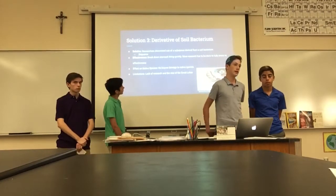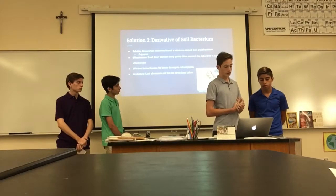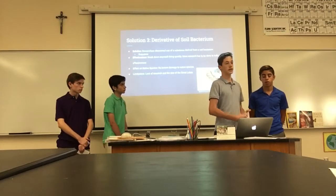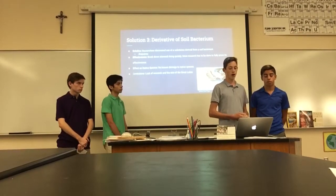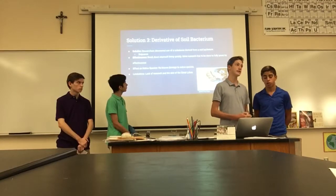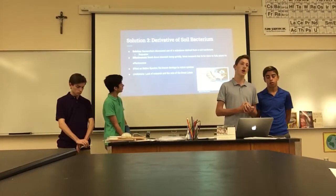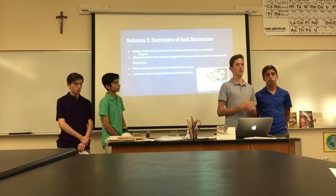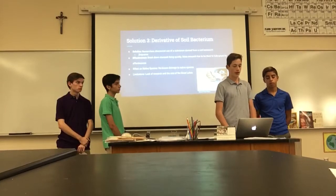Solution three: derived soil bacterium. This seemed the most promising. Researchers discovered use of a substance called Zequinox, derived from a common North American soil bacterium. It has been tested on Zebra Mussel populations and works by breaking down their stomach lining. It doesn't affect native species because native mussels are adapted to this North American soil bacterium, while Zebra Mussels, brought from Europe, have not adapted to it. More research is needed to fully prove its effectiveness, given the scale of the Great Lakes.